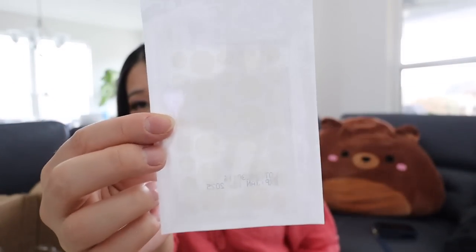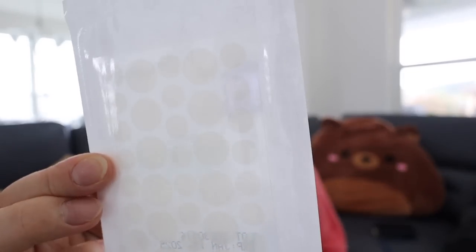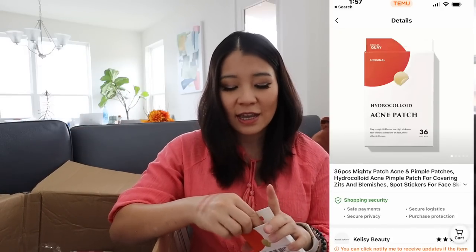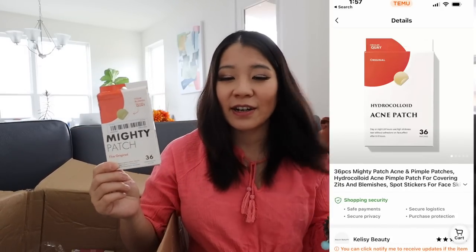Speaking of cosmetics, I bought a Mighty Patch. Before I was pregnant I had a lot of acne. It looks just like the one from Amazon but so much cheaper. It comes with these patches — if you have a pimple or acne, don't pick on them. Just put on one of these patches; it works. It absorbs the juice inside and just helps.